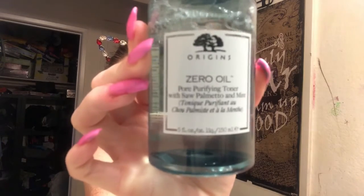Now I'm going in with the Origins Zero Oil Pore Purifying Toner. It has spearmint and mint, and it purifies your pores. I know — me using a toner? Apparently the toner gets more of the dirt off your skin, cleans your face further, and because this is a pore purifier it helps reduce excess oil. So — Origins Zero Oil Pore Purifier.